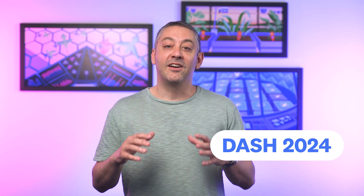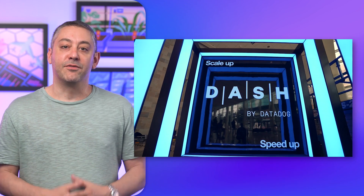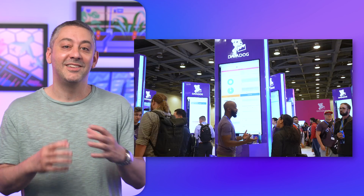Before we get to those, a quick reminder that Dash 2024 is right around the corner, and there are a ton of reasons you're going to want to attend. Dash is Datadog's flagship annual conference. Join the largest gathering of Datadog experts, and let's build and scale the next generation of applications, infrastructure, security, and teams together.